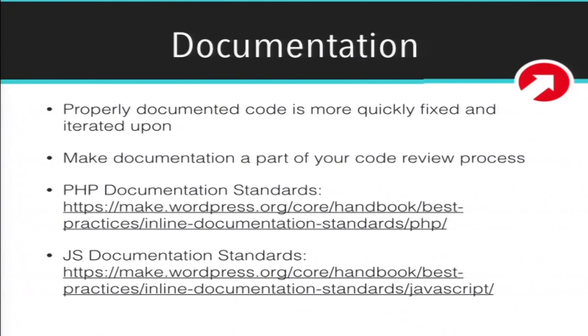Documentation is super important for keeping a codebase maintainable. As developers, I know there's a tendency to just tear through code and not want to document things. But we all need to work together to document the code we're writing, especially on a project with a huge team where you're not going to be the only one looking at that code. At 10up, we actually make documentation part of our code review process. Check out the PHP documentation standards and the JavaScript documentation standards from WordPress Make.